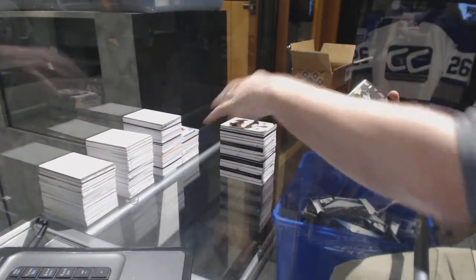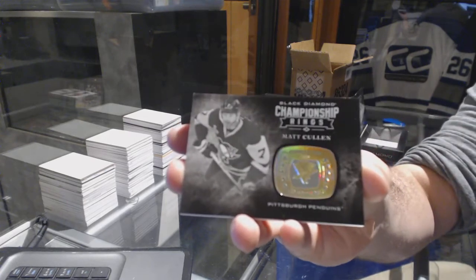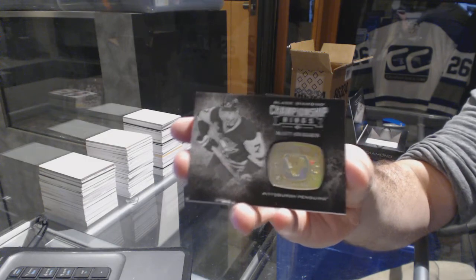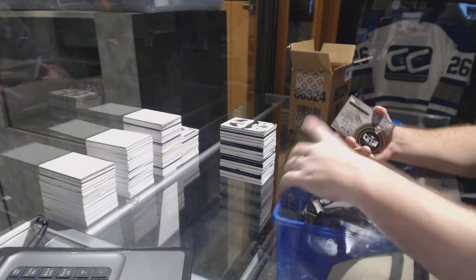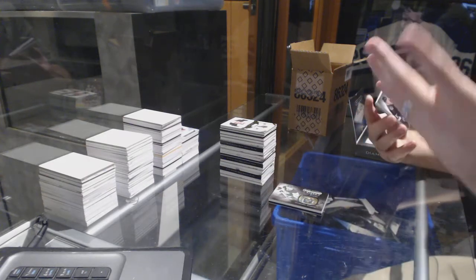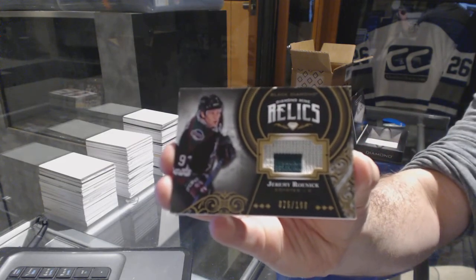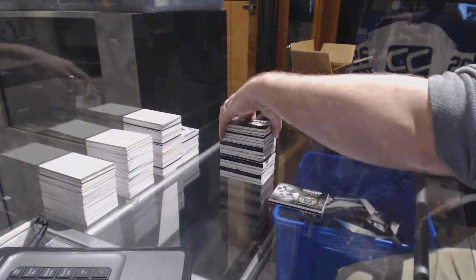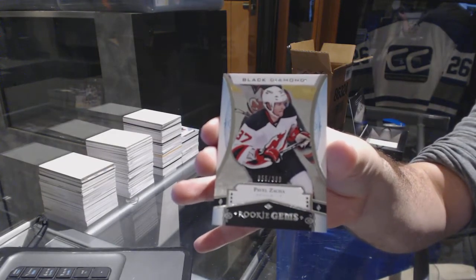Championship rings for the Pittsburgh Penguins, Matt Cullen — oh that's too funny, and I don't think he's in the room which is even more sad. We've got a diamond mine relics for the Arizona Coyotes, Jeremy Roenick. And for the New Jersey Devils, numbered to 399, Pavel Zacha.